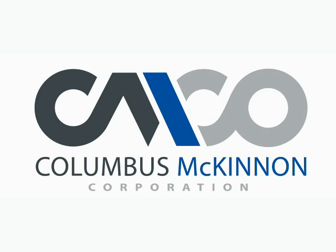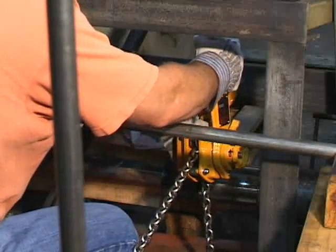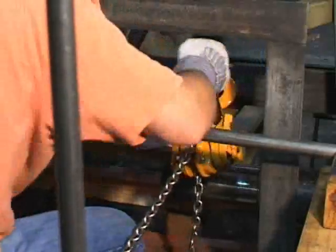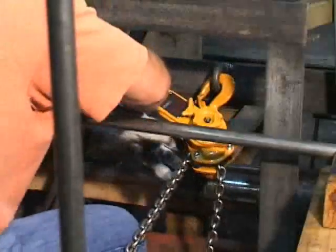Columbus McKinnon Corporation presents the CM Hurricane 360 and working in small spaces. Have you ever worked in an area where you had trouble operating a cumbersome lever hoist because there simply was not enough room? This is a common problem because of the lever hoist's inability to work around obstructions.